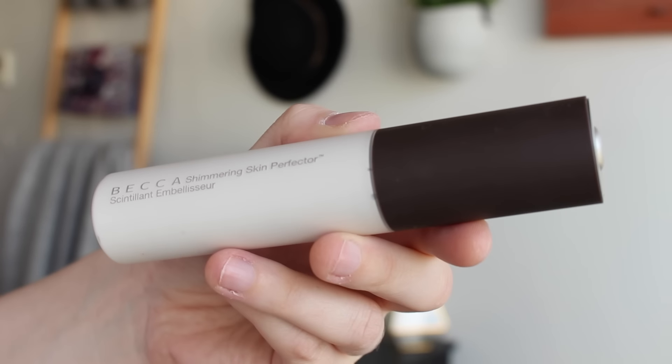What I've been wearing under my foundation the last week and a half is the Becca Shimmering Skin Perfector Liquid in Pearl — this is the lightest one they make. I'm actually not wearing it today because I'm doing a first impression review on a foundation I'm wearing, which I can't tell you which one, and I didn't want to put this on because it would really change the texture and finish of it. But I have been loving this so much — it makes such a beautiful base.